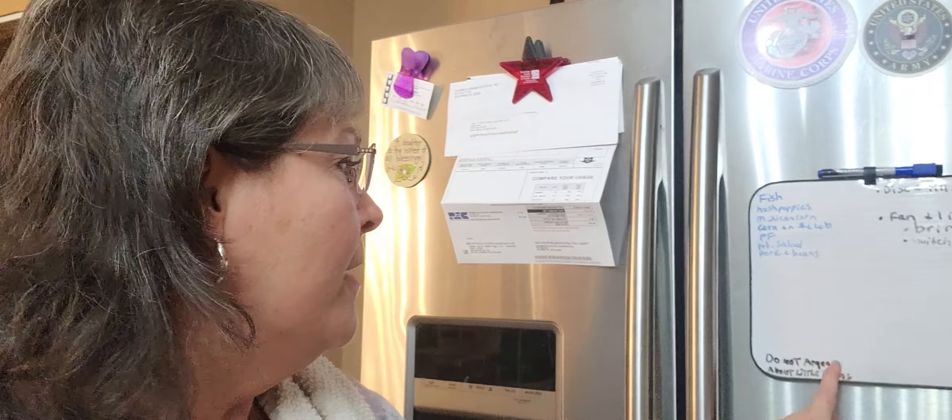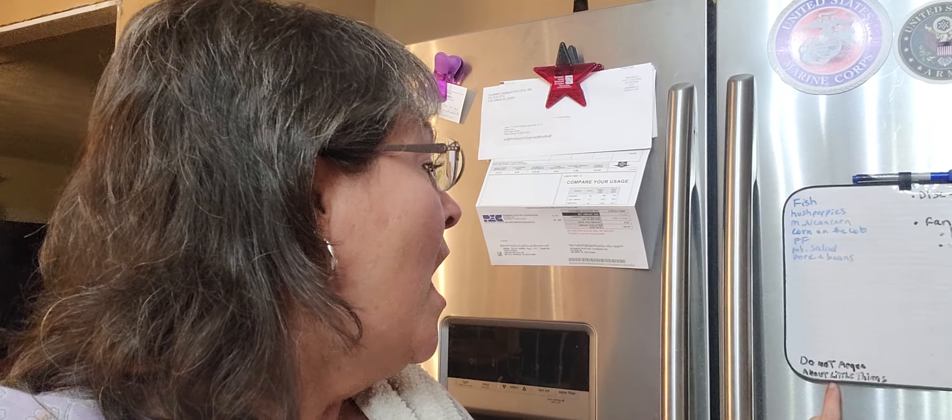He even jotted something down right here — it says, 'Do not argue about little things.' He's such a smart aleck. But he's actually right.